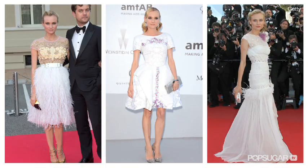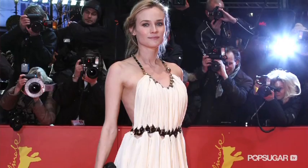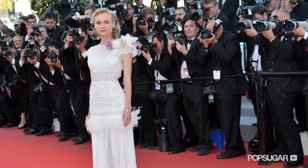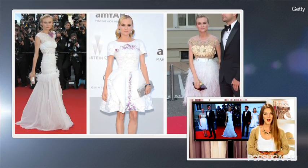Diane Krueger wows in white three times at Cannes. Hi, it's Alison McNamara, welcome back to Fab Flash. Jury member Diane Krueger has delivered so many amazing looks in Cannes that it's hard for us to even try and pick a favorite. Diane stepped out in three ultra chic textural white dresses in a row. Let's take a look and see which one is your favorite.